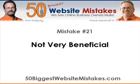Hello again everyone, this is Brett Ridgeway with 50biggestwebsitemistakes.com, and today I'm going to talk about mistake number 21, which we call 'not very beneficial.'